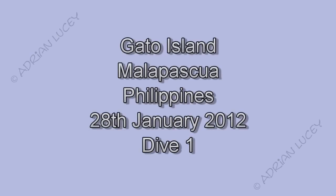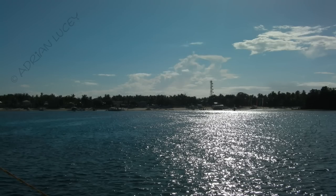Anna and I are back from our month-long trip around some other islands in the Philippines, just doing another dive at Gato. What a beautiful early morning sight Logon Beach is.